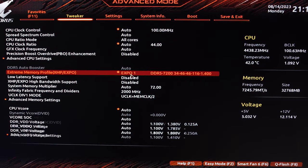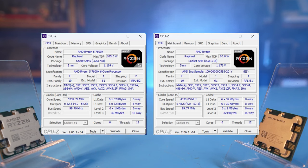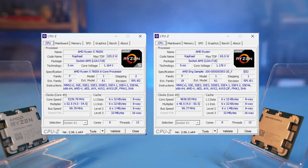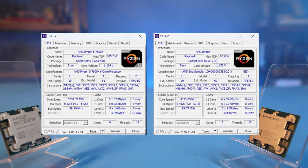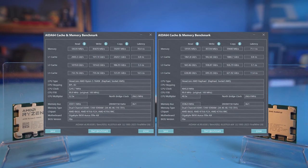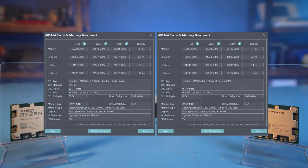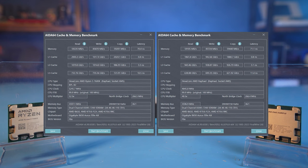And lo and behold, our engineering sample handled the EXPO profile at 7200MHz at CL34 without any issues. A couple of hours of stress testing in memory tests showed that there were no stability issues at such a clock speed. In terms of the core count and supported features, there is no difference with the released version of the CPU – six cores with 12 threads and all the necessary instructions are supported. However, the clock speed is worse: our engineering sample can boost up to 5.05GHz, while the release version is 10% better at up to 5.45GHz.